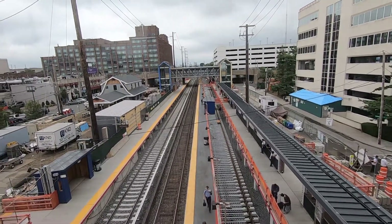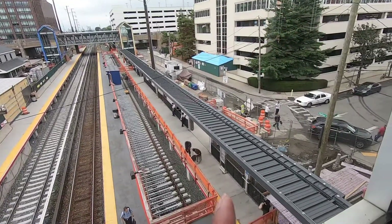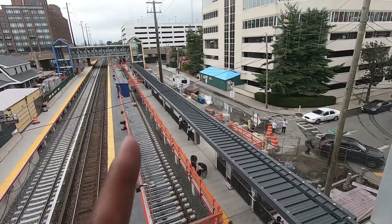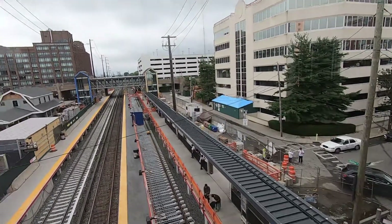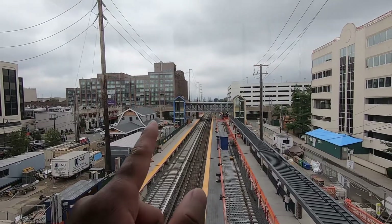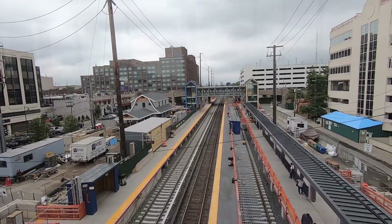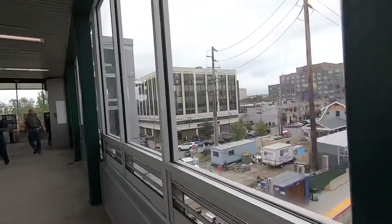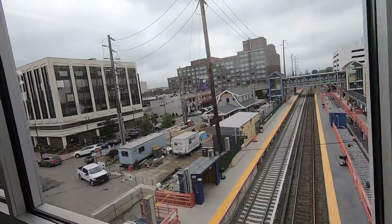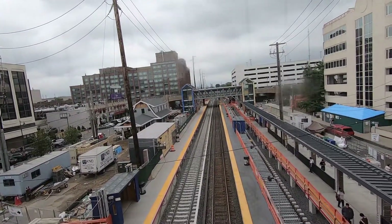This is going to be a game changer for the main line. It's pretty busy here — I've never seen the station this busy. The awnings are up, which is nice, and I think it's going to be great for the community when this opens up, especially that pedestrian bridge at the other end, which was really needed, with the elevator and all that.